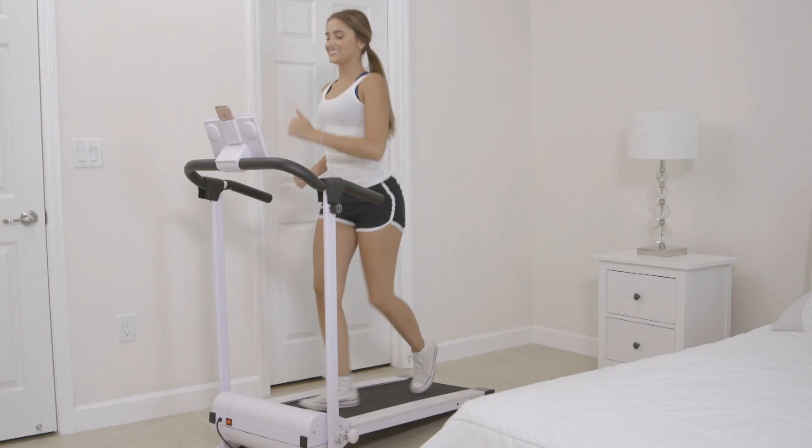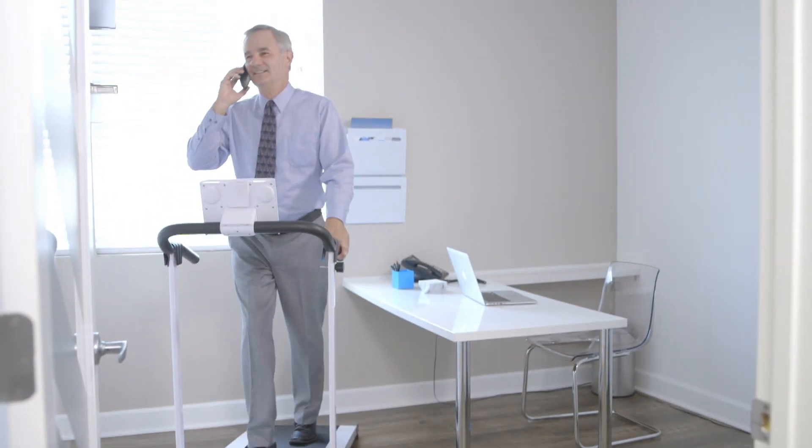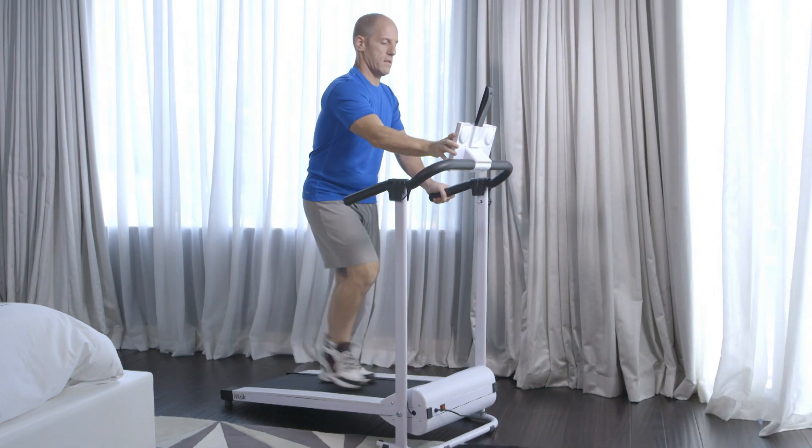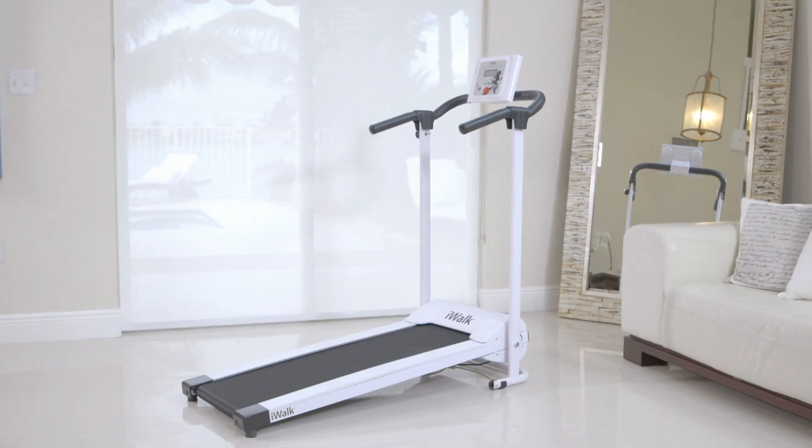With iWalk you can take your health and fitness farther than ever before. Walk for a healthier life or run to shed off the extra pounds. All in the compact yet powerful treadmill, the iWalk from JML.